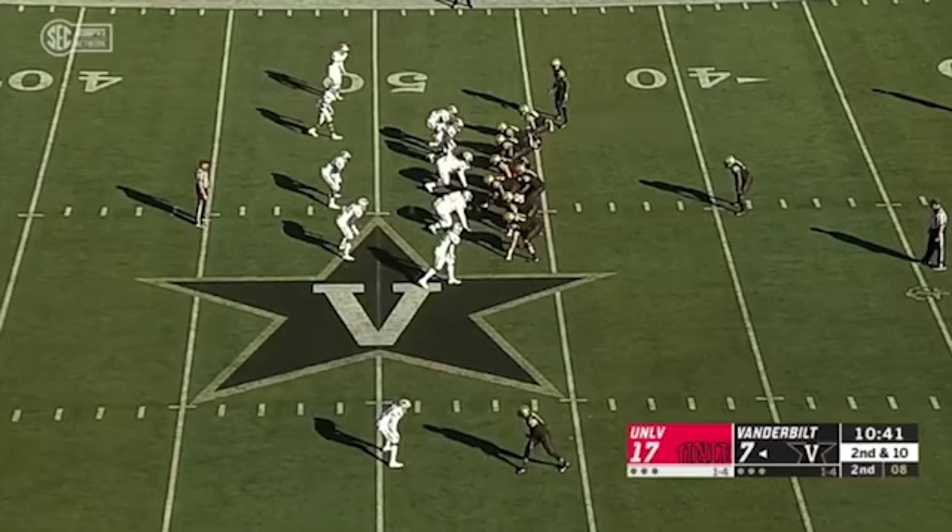On both dives and duo jabs, the Commodores averaged at least 7 yards per carry when bouncing outside. Of course, it was skewed by this big gainer here. But again, 69.2% of these ended in success.